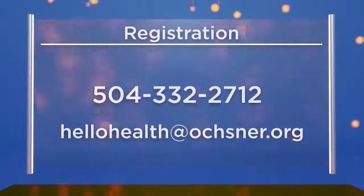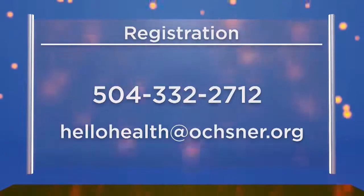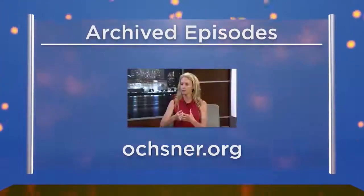Dr. Sunita Walia, thank you so much for being with us — we hope you're back sooner rather than later. Thanks again to the doctor for the education and information she's provided and for her work in the Ochsner Health System. To make an appointment with any Ochsner physician or register for Hello Health seminars held across the greater New Orleans area, call Ochsner or email HelloHealth@Ochsner.org. You can rewatch this and other Hello Health programs at Ochsner.org by searching Hello Health. I'm Tom Bagwell — we'll see you next time.